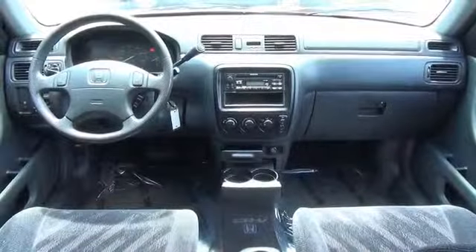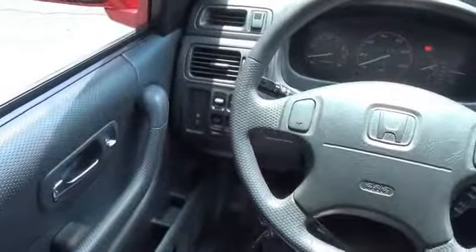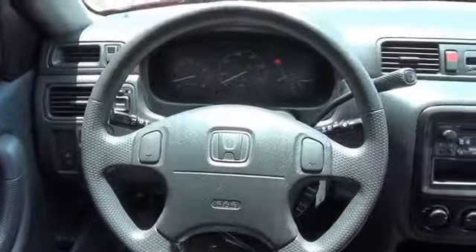On the inside, you'll find an adjustable tilt steering wheel, cruise control, a trip computer, air conditioning, power door locks, power windows, and power steering.